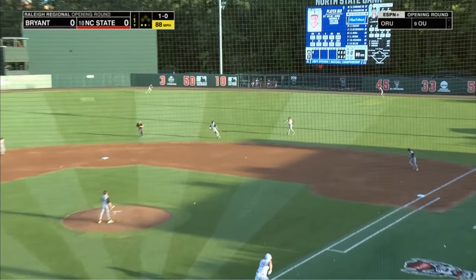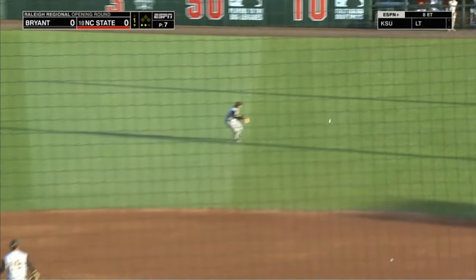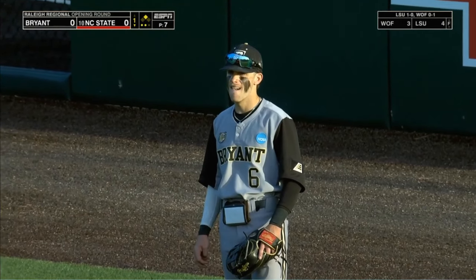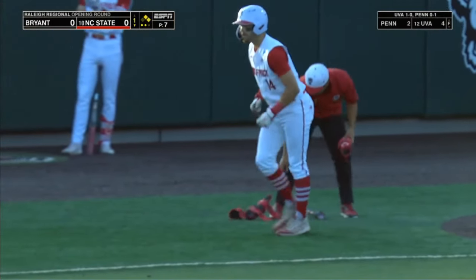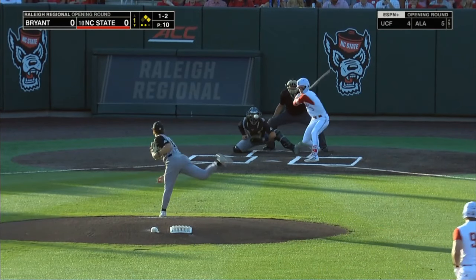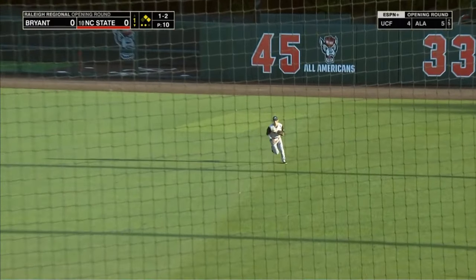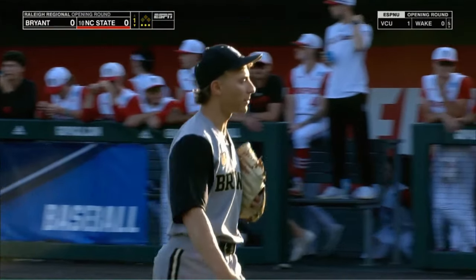He tags that one and drives it into right field. He's on his horse heading for second — it's misplayed in the outfield and he's going to stand up with a two-out double, going to third. But they do not do it. A couple feet — this is in fair territory. Coming in is Matt Smith to make the catch. The runner's left stranded, so Bryant gets out of it. We head to the second.